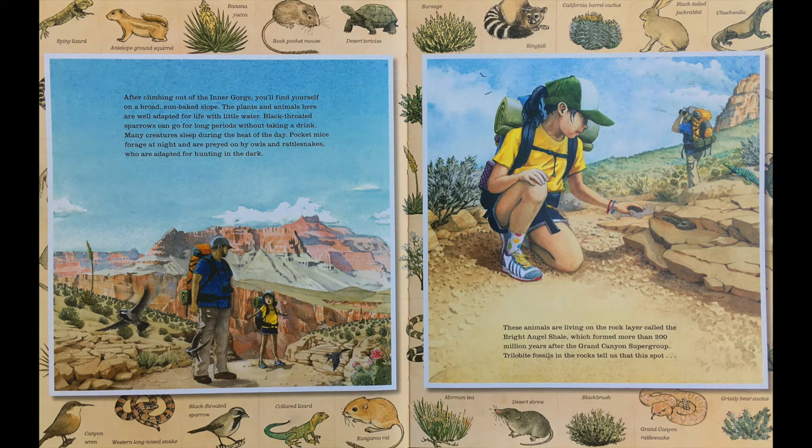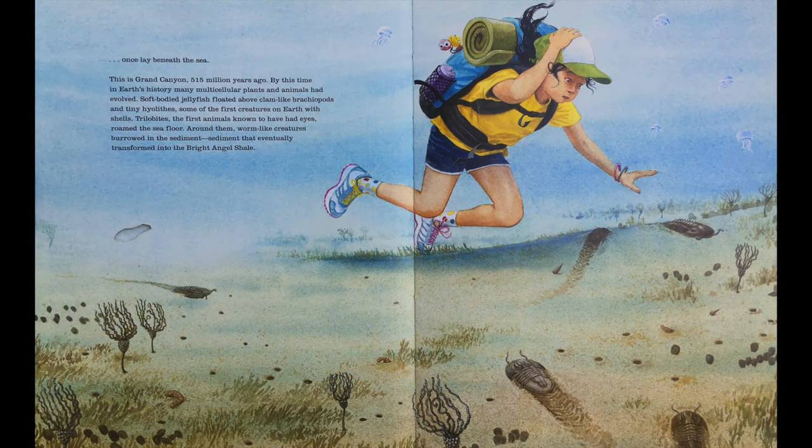After climbing out of the Inner Gorge, you'll find yourself on a broad, sun-baked slope. The plants and animals here are well adapted for life with little water. Black-throated sparrows can go for long periods without taking a drink. Many creatures sleep during the heat of the day. Pocket mice forage at night and are preyed on by owls and rattlesnakes, who are adapted for hunting in the dark. These animals are living on the rock layer called the Bright Angel Shale, which formed more than 200 million years after the Grand Canyon Supergroup. Trilobite fossils in the rocks tell us that this spot once lay beneath the sea.